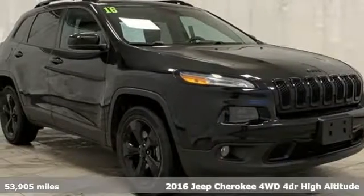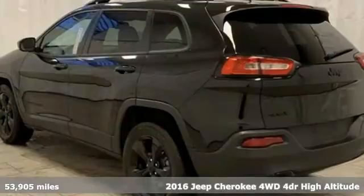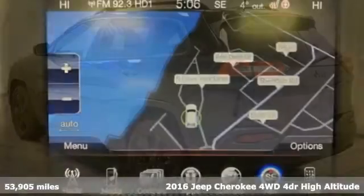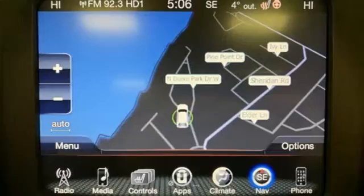It's a 2016 Jeep Cherokee. From rough trails to downtown nightlife, this Jeep Cherokee handles it all with the perfect combination of grit and grace.